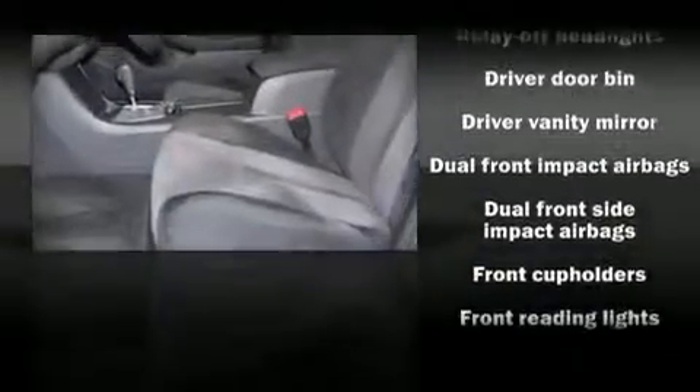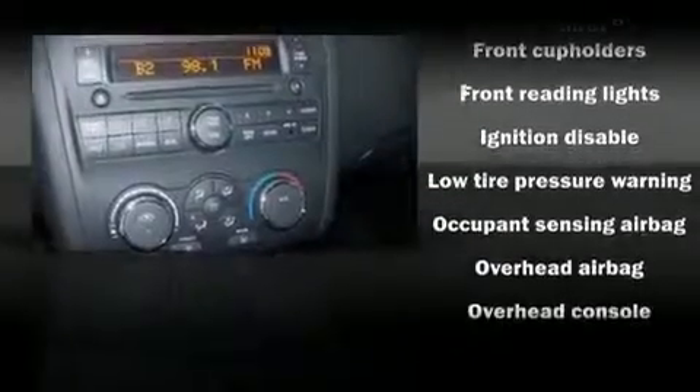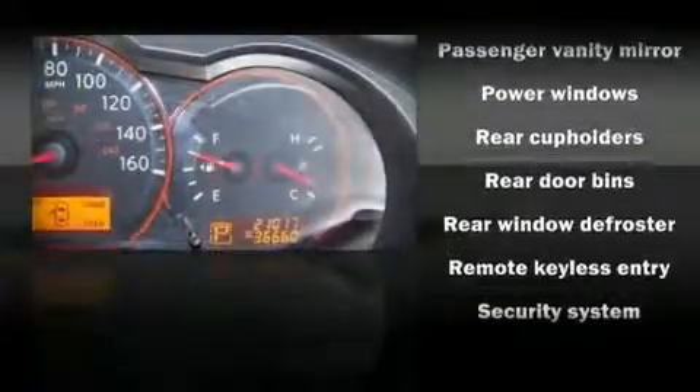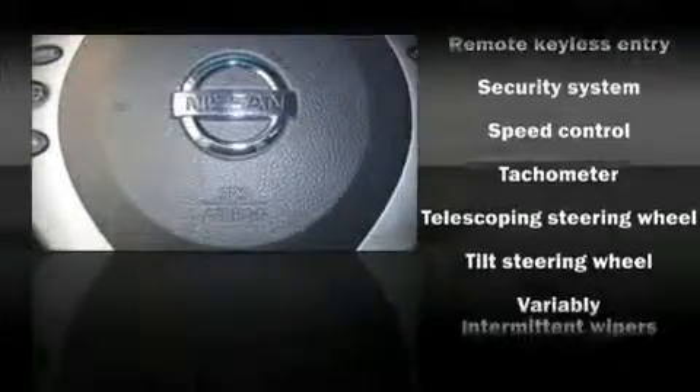A security system and four-wheel disc brakes, with side curtain airbags supplementing the rest of the safety network. You can be assured that you and your passengers will experience top-tier protection. A Carfax history report indicates just one previous owner.